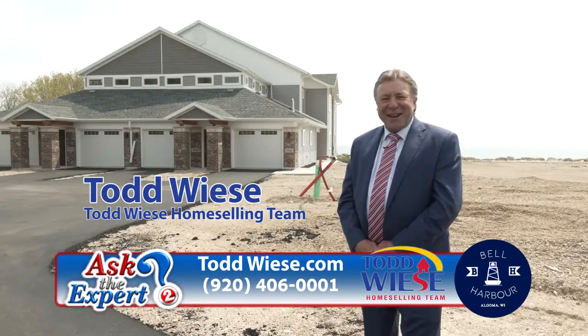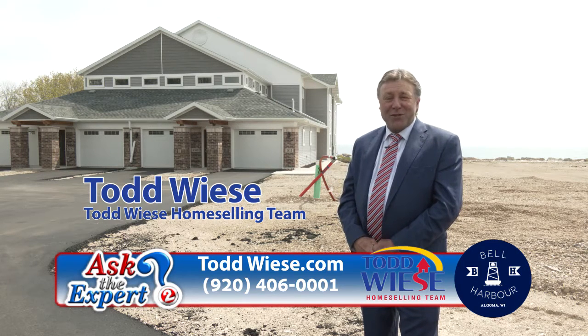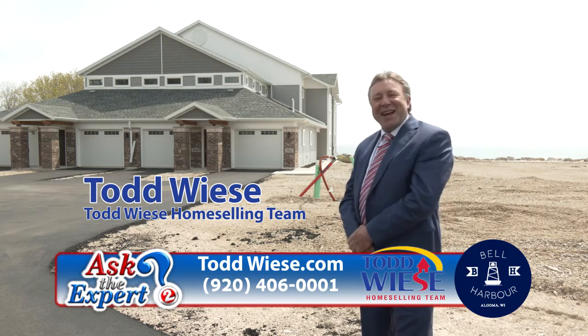Hi, I'm Todd Wees and I want to welcome you to Belle Harbor Condominiums. This is the first of three total buildings that will be constructed, with four condos in each building. Come on, let's go inside and have a closer look.